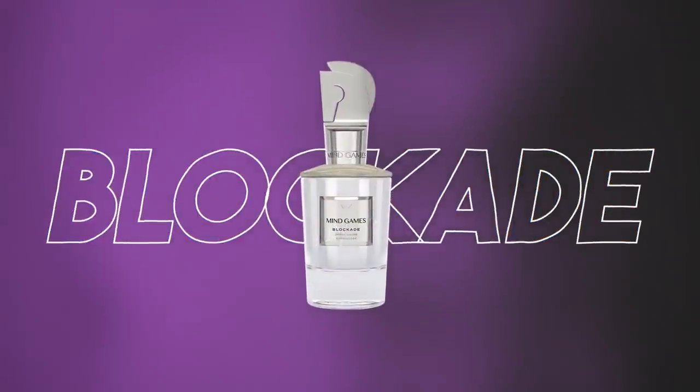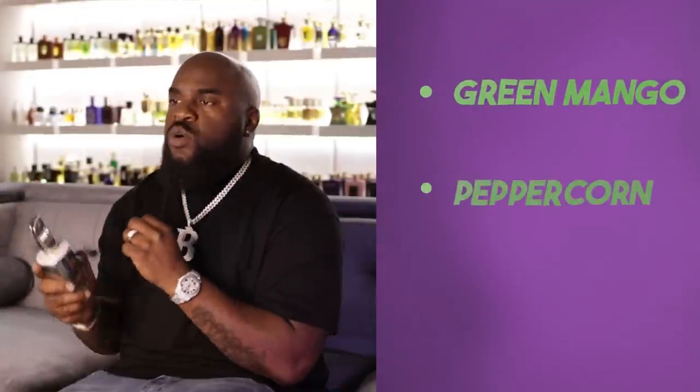The first fragrance I started out with happened to be Blockade. When I smelled this fragrance, it was reminiscent and familiar, but nowhere near the same as Creed Aventus — totally different, but a similar feel in terms of when I'd wear them. On the bottle you have green mango and peppercorn. This scent is top tier. I remember wearing this fragrance out for the first time and getting multiple compliments. For me, this one is fruity, has a bit of floral nuances, and is extremely inviting and uplifting.